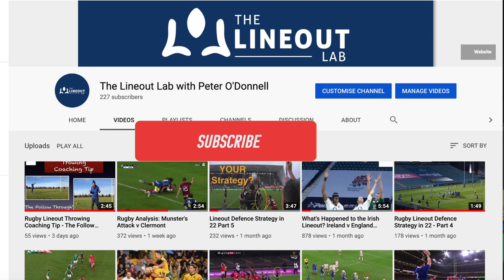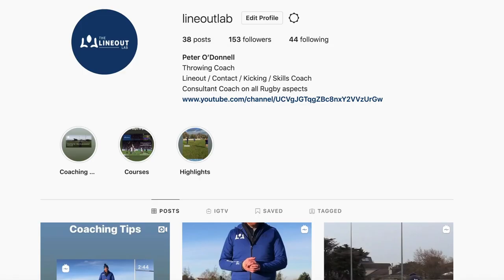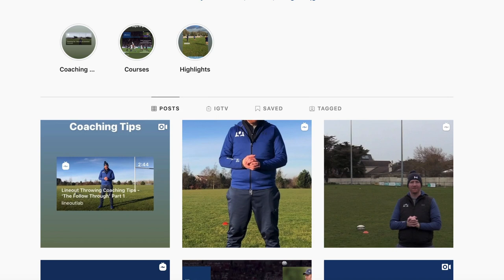Before continuing on with the footage, if you're new to the channel, please subscribe, where you'll get access to loads of additional content from me. You might also be interested in following me at LineupLab on Instagram, where I've recently started uploading additional coaching resources and videos.